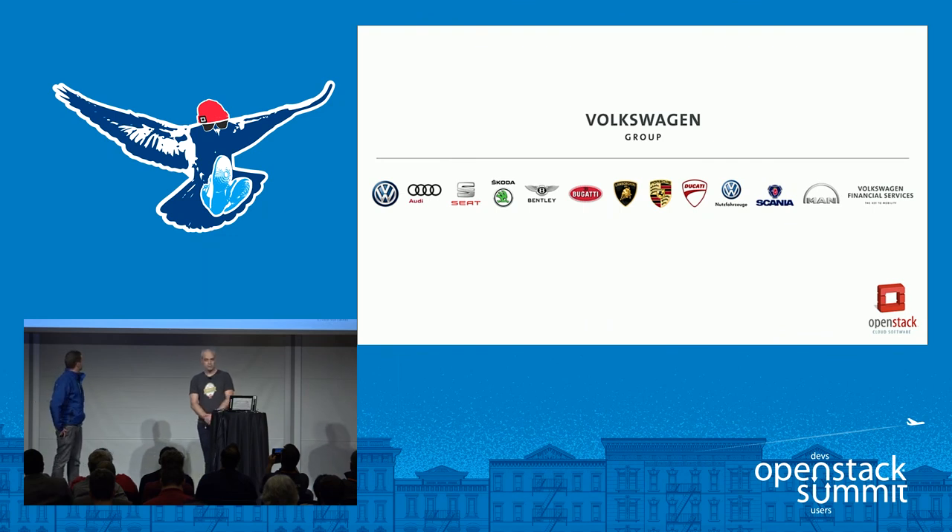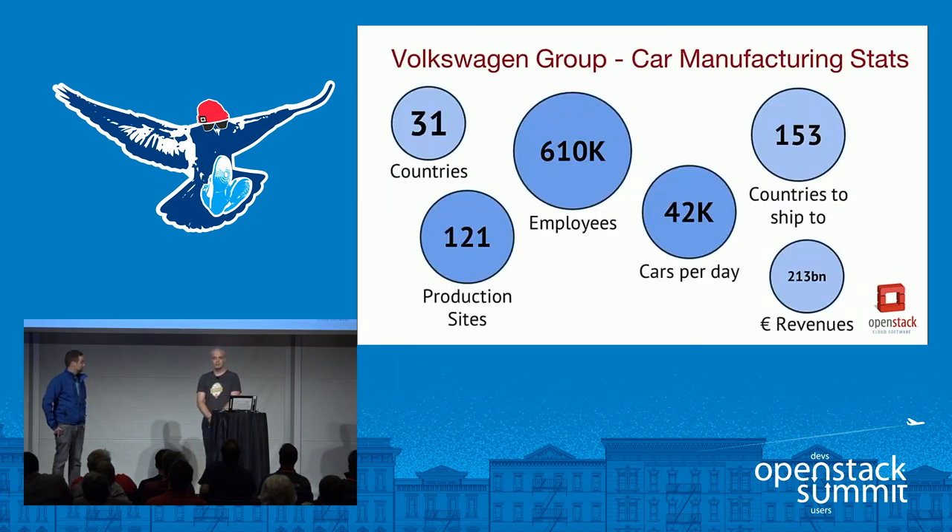The Volkswagen Group consists of 12 brands and financial services — well-known names like Volkswagen, Audi, Skoda, and others. The Volkswagen Group manufactures cars in 31 countries, 121 production sites, and employs 610,000 people. They build 42,000 cars per day, ship them to 153 countries, and made revenue of 230 billion euros per year.